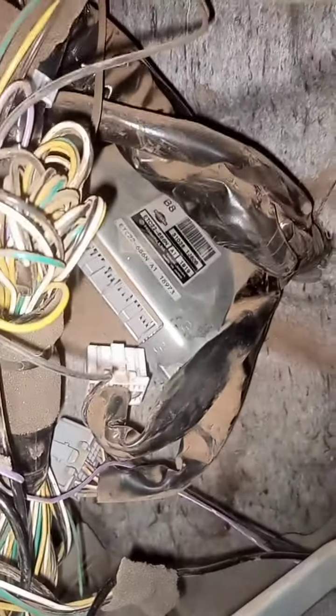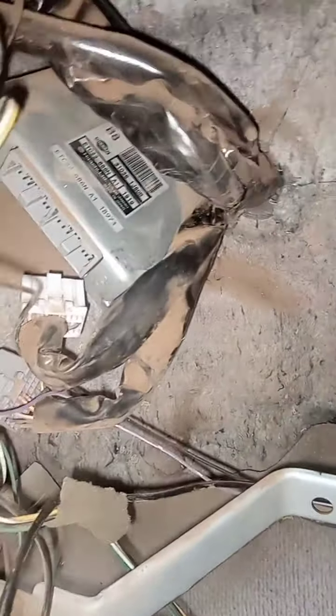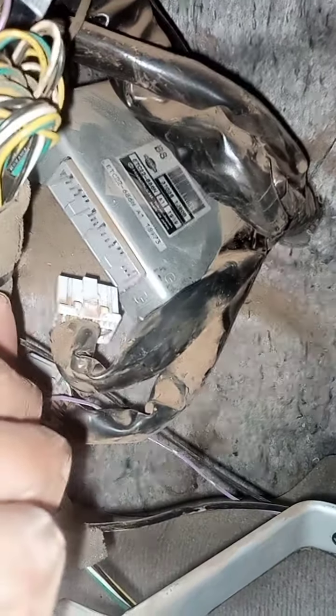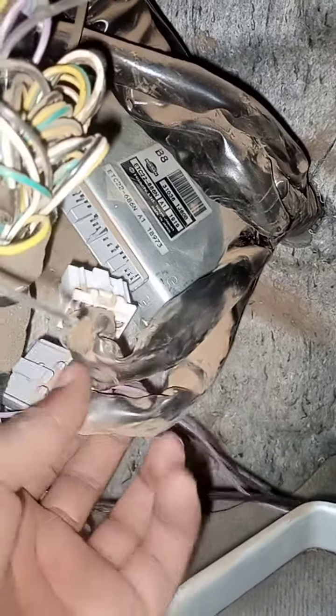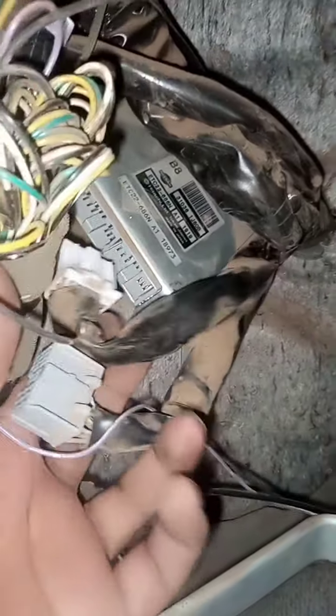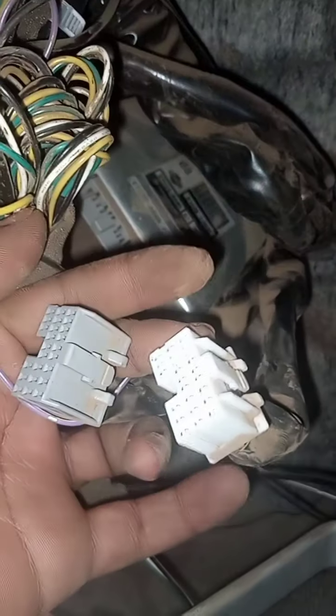Hello guys, this is Kevin, Auto Insider here. So what I'm going to show you today is a transmission control module for Nissan. Remember, Nissans have two control modules — one for the engine and another one for the transmission. So what we have today is the transmission control module here.